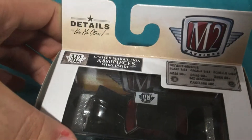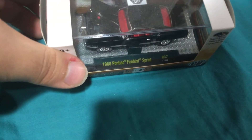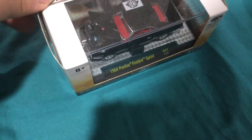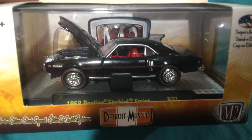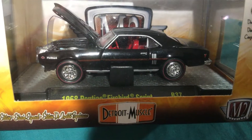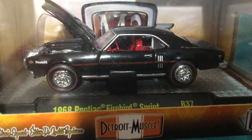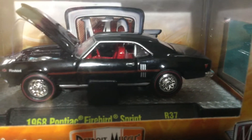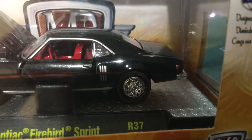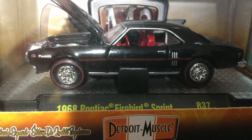It looks like it might have just rolled off the assembly line. Details like no other, as they say. And here's the Pontiac logo — I would love it if Pontiac would come back; everybody would love it.